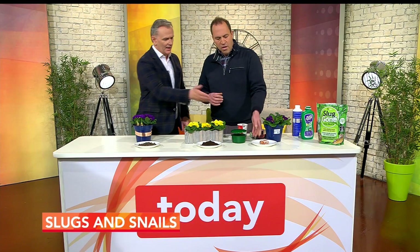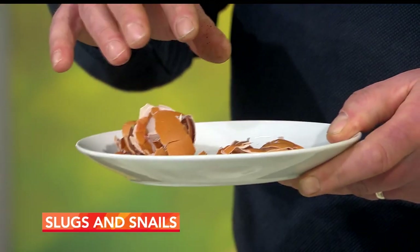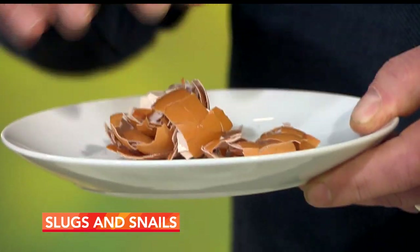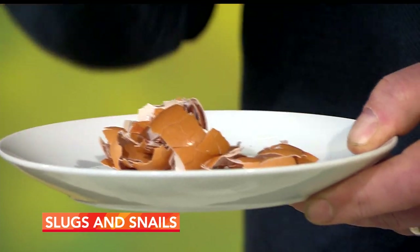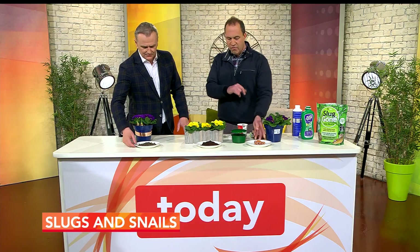What about eggshells? A lot of people say eggshells work as a barrier, but let's put that one to bed — crushed eggshells as a barrier product don't work brilliantly. The theory is that it's too rough for slugs to get over, but in my experience it's not so great. They are good to use in the compost because they add calcium to the soil, but not for slugs and snails.